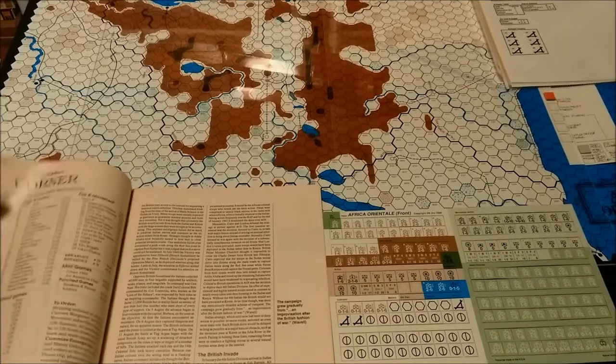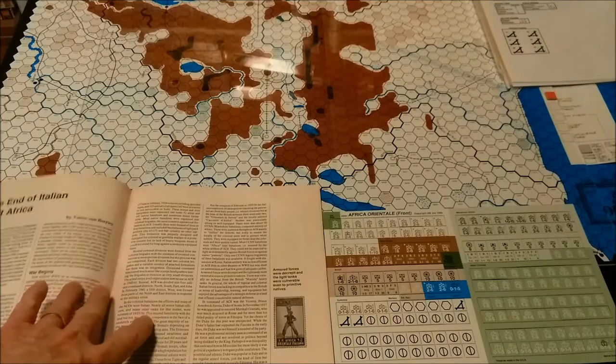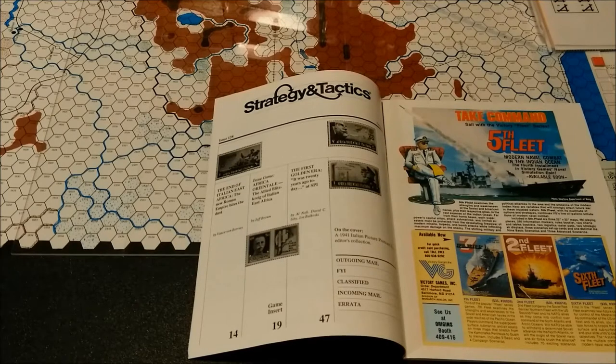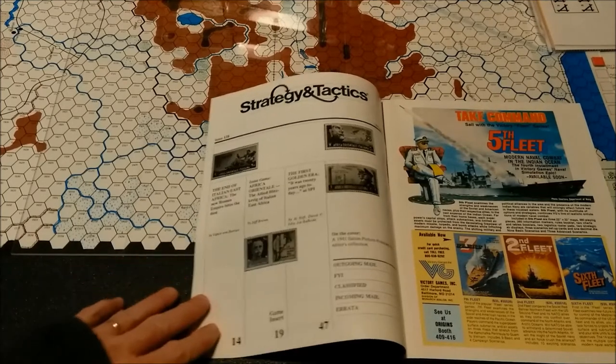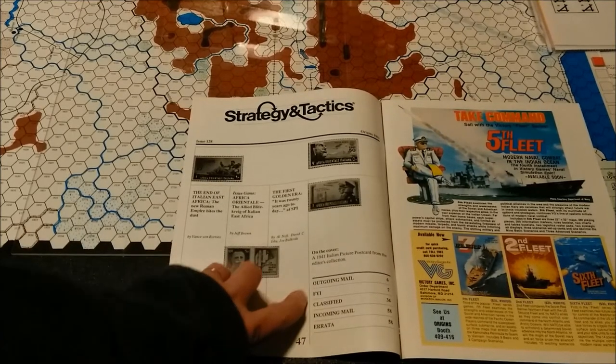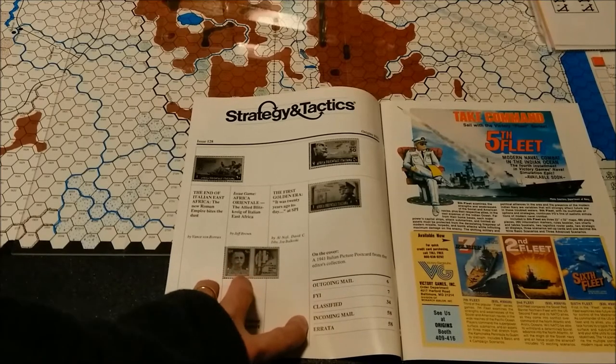Included within the magazine is an article, 'The End of Italian East Africa' by Vance Von Borees. Other articles in this issue include 'The New Roman Empire Bites the Dust' by Vance Von Borees, the issue game Africa Oriental — 'The Allied Blitzkrieg of Italian East Africa' designed by Jeff Brown, 'The First Golden Era' by Al Nafi, David C. Eisby, and Joe Balakowski. The cover is an illustration of a 1941 Italian picture postcard from the editor's collection. Also included: outgoing mail, classifieds, incoming mail, and errata.